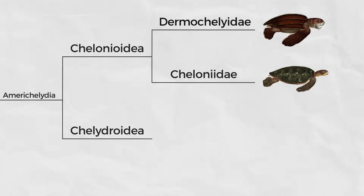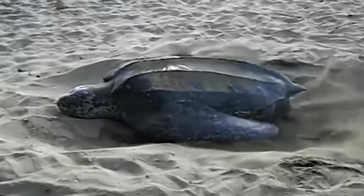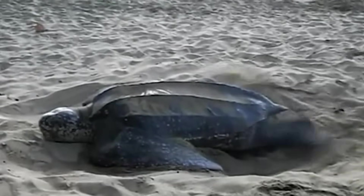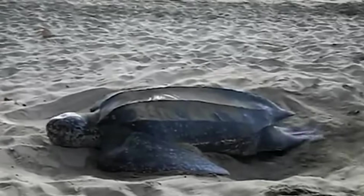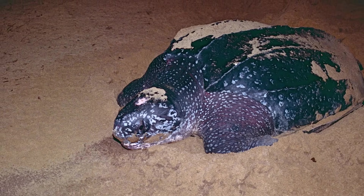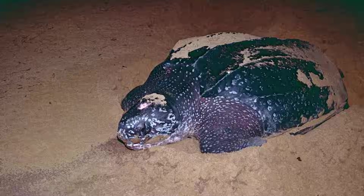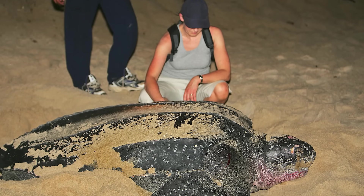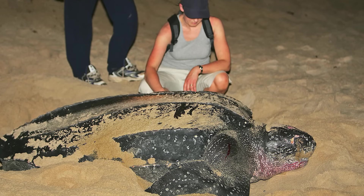The largest turtle alive today is the only species in the family Dermochelyidae, the leatherback sea turtle. Found in oceans all over the world including colder regions — aided by their large body size, high metabolic rates, brown adipose tissue, and countercurrent blood flow to the extremities — they lack scutes and instead have a leathery covering to their shells. They are the largest non-crocodilian reptiles on the planet, weighing up to a ton, and the fastest turtles in the world, swimming up to 22 miles per hour. For comparison, Michael Phelps swims at 6 miles per hour.